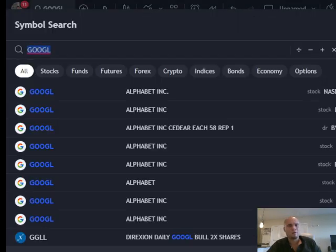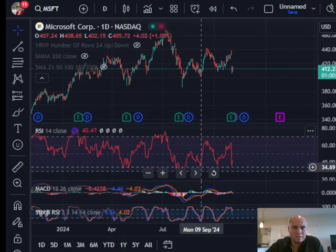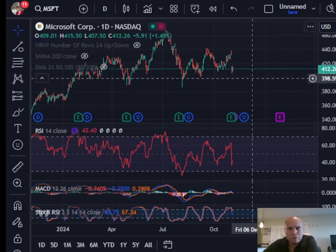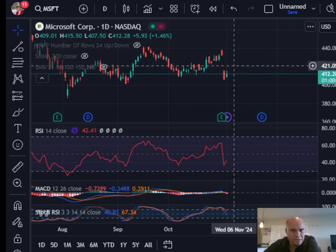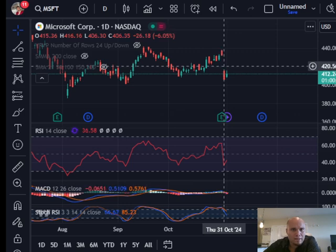We'll look at Microsoft next, which reported on Wednesday. Microsoft is currently trading at $412. Earnings always seem to cause a gap up or gap down for these technology companies — you can see that Microsoft gapped down on Thursday. It was closing Wednesday at $432 but then opened the next day at $415 and continued its downtrend, down six percent that day to $406.